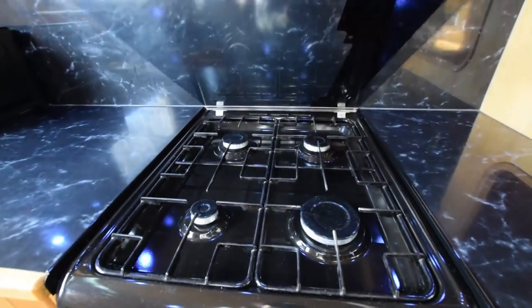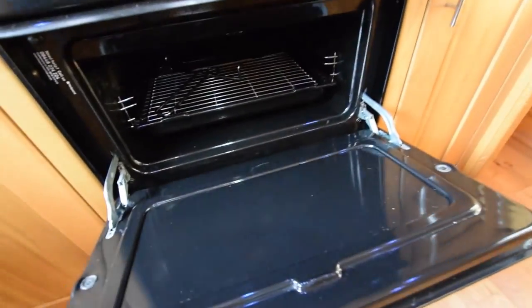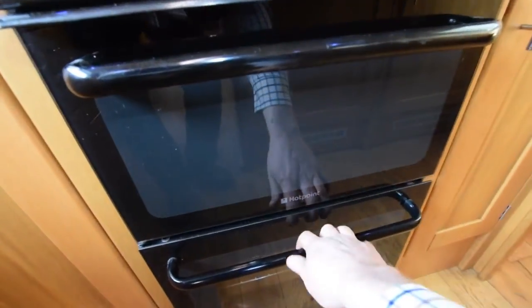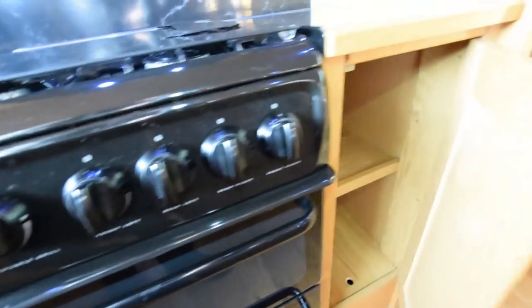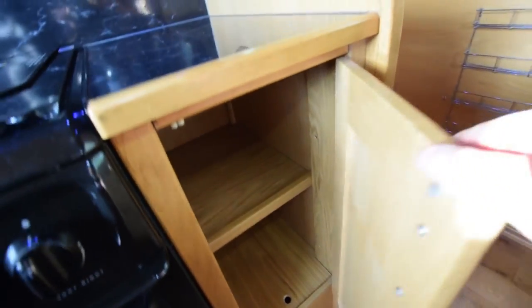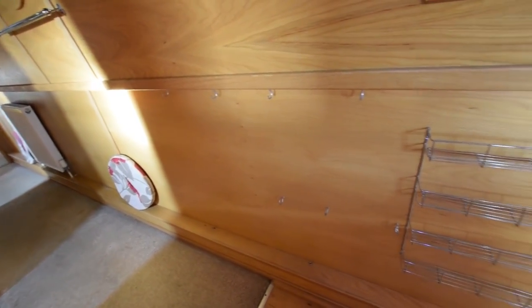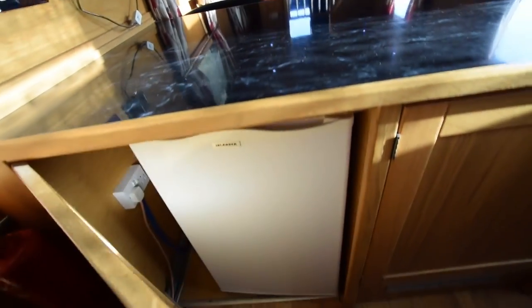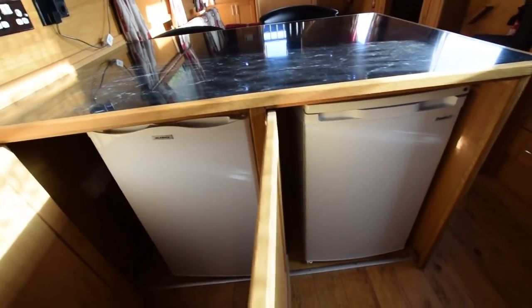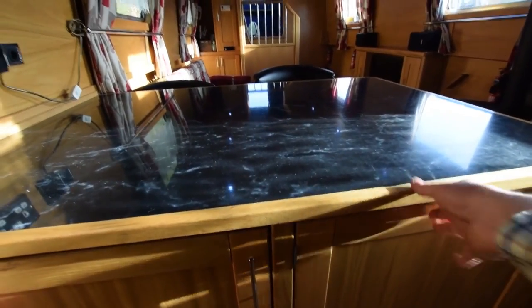There's a squeaky clean cooker — four gas burners, oven and grill, that's a Hotpoint. Very clever under-gunnel use here with pots and pans hanging on hooks and spice racks. Hidden under the breakfast bar is the 12-volt freezer, and the fridge next to it. The freezer is an Inlander and the fridge is a Shoreline.